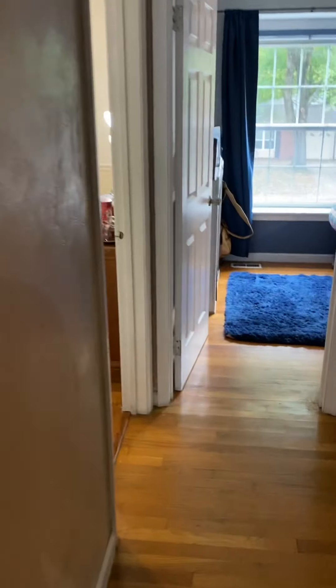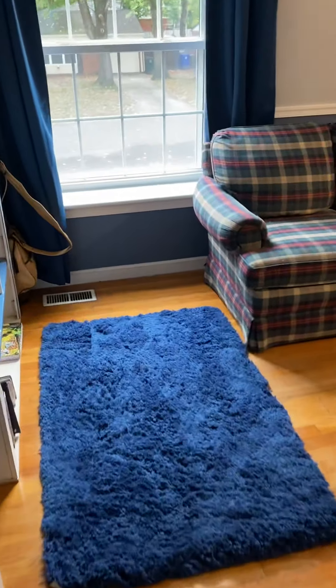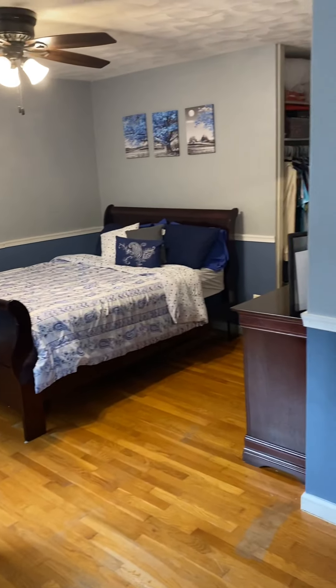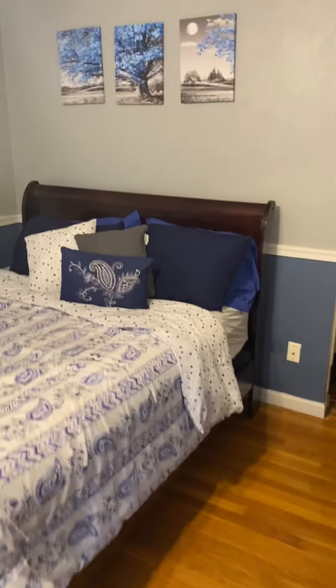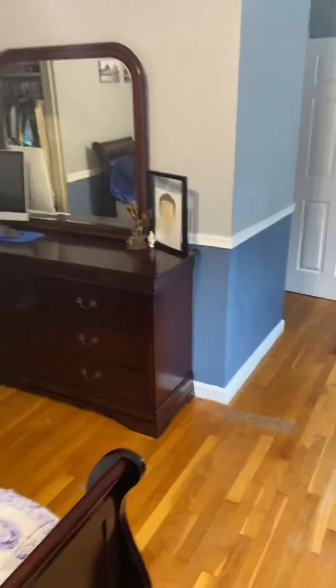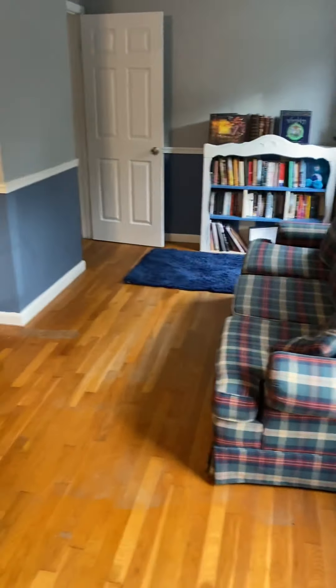We have a fan in the hallway — that's different. Going straight, we've got another bedroom facing the road. They took the doors off these closets — just open closets. Honestly, I think that probably looks better than having those old tall, skinny closet doors. You can see this is a big enough bedroom that they have room for a couch.